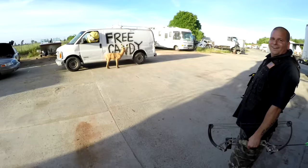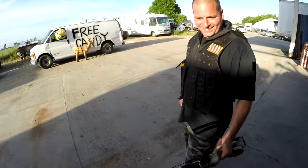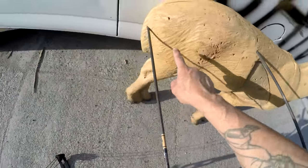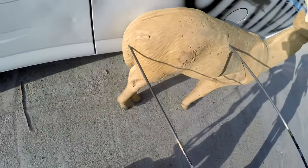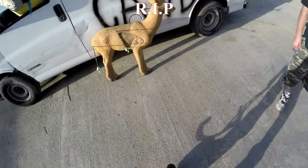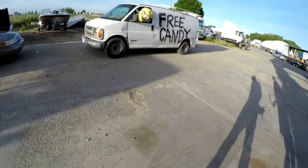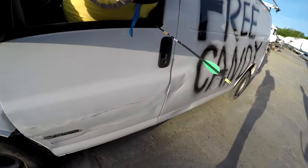Oh nice! Right in the butt — look at him! Not bad. You missed the vital organs but got it right in the butthole, literally right in the butthole. At least he didn't take an arrow to the knee!